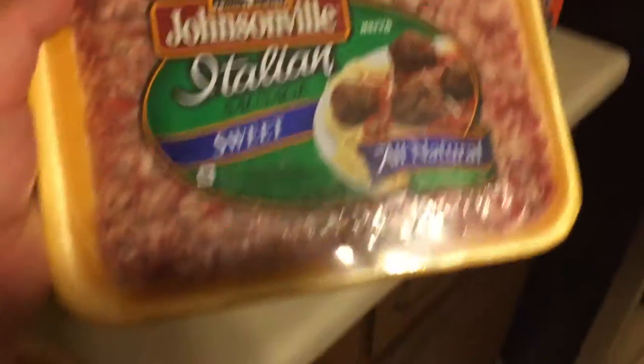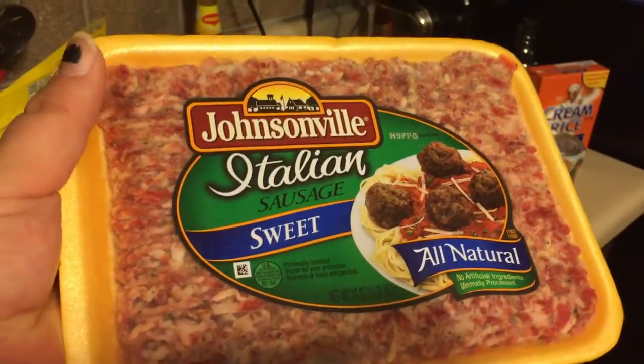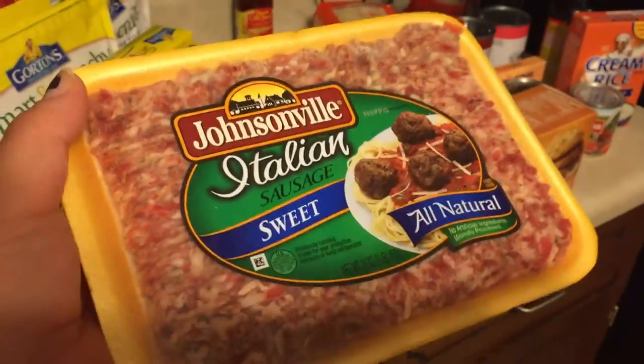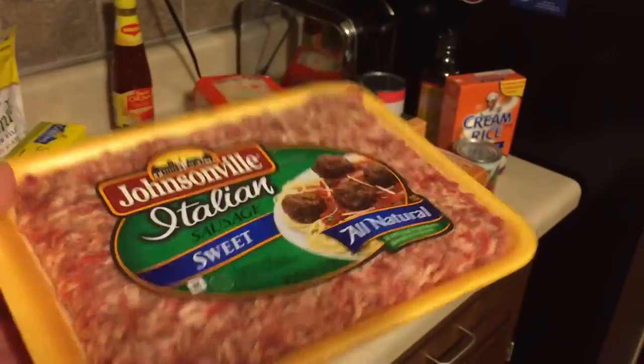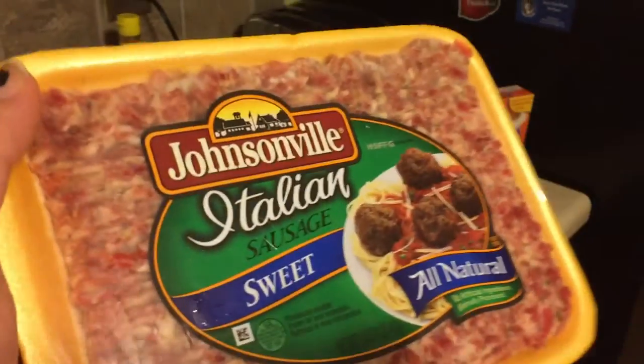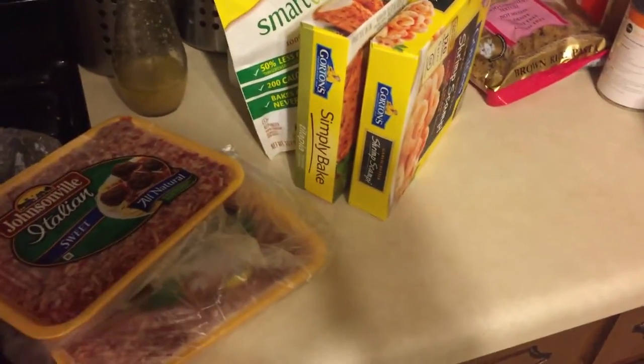The first thing I picked up is this Johnsonville Italian sausage — it's just the ground sausage. The kids' school is having a chili cook-off next week and I'm going to enter some chili into it, and I use sausage in my chili. I also grabbed another pack so that I can make meatloaf, because I mix that with ground beef or ground turkey to make meatloaf.